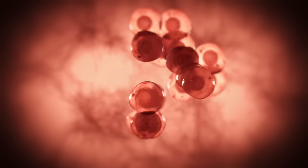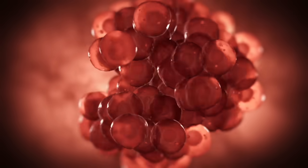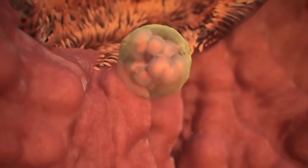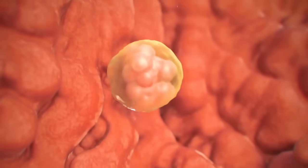By the way, if you're having a girl, hundreds of thousands of eggs are forming in her ovaries — your future grandchildren. Females are born with their entire lifetime supply of eggs.